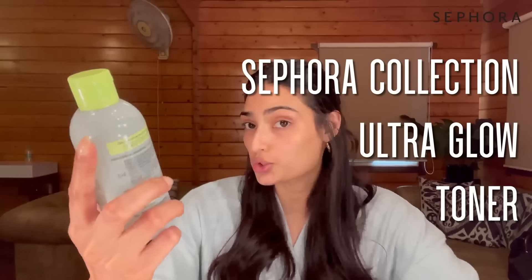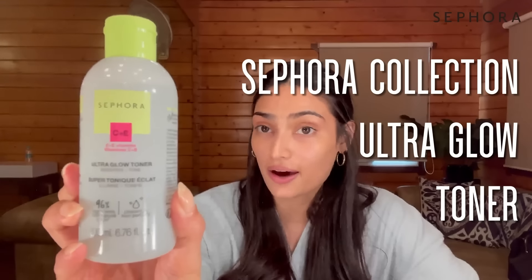The first step of my skincare routine is the Ultra Glow Toner by Sephora. I love this product because it's vegan and unscented, so it doesn't cause any irritation — I have extremely sensitive skin. It's vitamin C and E enriched, which helps keep my skin hydrated, and it doesn't have that sticky feeling that some toners have. It feels really easy and lightweight on the skin.